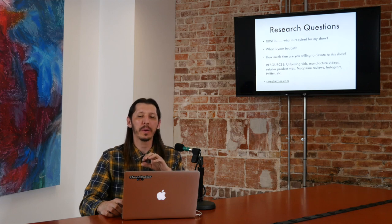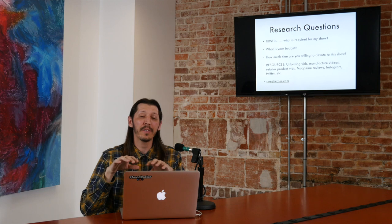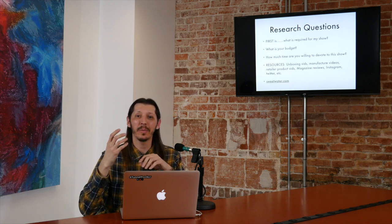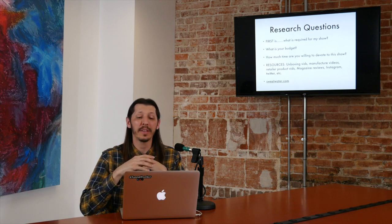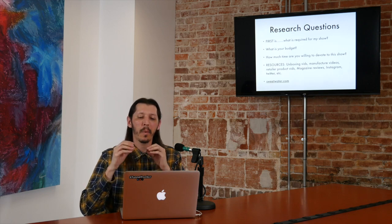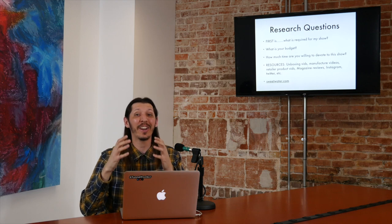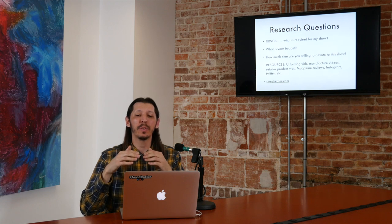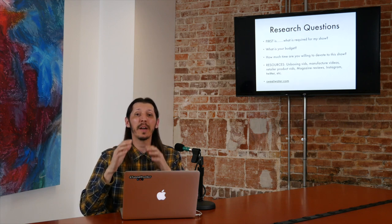When it comes to buying gear, the first question is: what is required for my show? Getting back to the podcast I have for this video series, I didn't have to buy anything because what was required I already had on my smartphone. You really have to figure out what's required and you don't want to spend any more money than you have to. The second thing to think about when doing research is: what is your budget? Everyone has a budget, and you want to maximize the gear you buy for that budget. How much time are you willing to devote to the show? That's another big one — if you buy a lot of gear, you're going to have to learn it, and that may add time to producing the show. Keep everything easy.